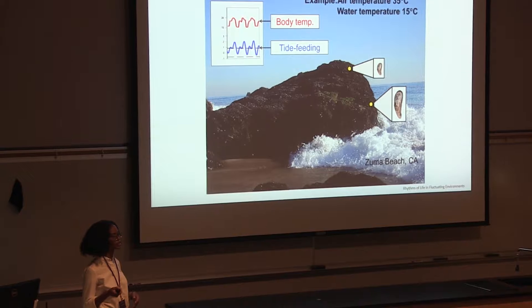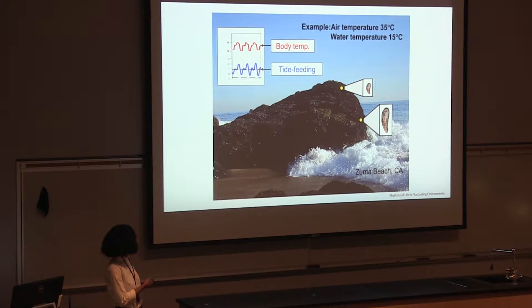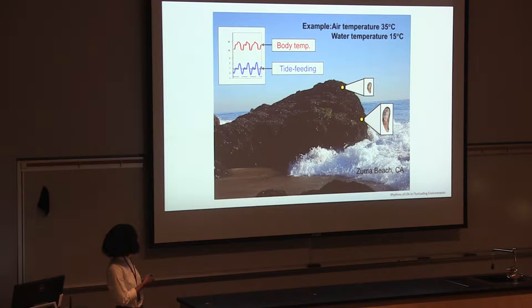Let's talk about the variation in temperatures. This picture was taken at Zuma Beach — you can see the mussels right here on the rocks experiencing low tide, meaning they're exposed to the sun. The water temperature is usually 15 degrees Celsius, about 60 degrees Fahrenheit, while the air temperature is usually about 35 degrees Celsius, around 95 degrees Fahrenheit. That's a large jump — about 20 degrees difference — so they really have to go through a lot.